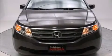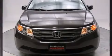Get excited about the 2012 Honda Odyssey. This eight-passenger van still has less than 35,000 miles.